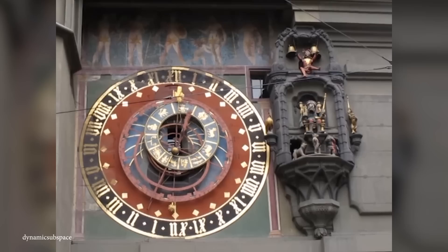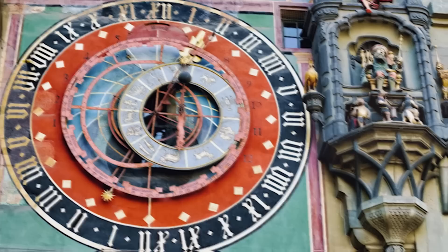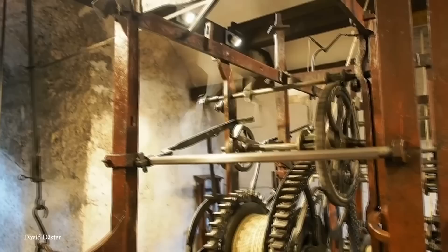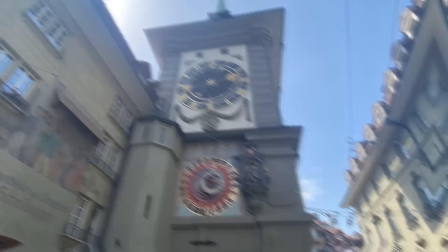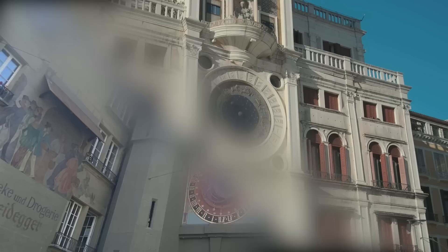The Zytglogge Clock Tower is renowned for its intricate astronomical clock, which has been functioning for over five centuries. The clock is made up of several dials, each displaying different information, such as the time, the day, the month, and the phase of the moon, requiring an incredibly complex mechanism to achieve, with guided tours dedicated to showing visitors how it works. The tower also boasts a stunning Gothic exterior with elaborate ornamentation and intricate carvings, and features a figurine of a jester known as the Zytglogge's Glockenspiel, which performs a short show every hour and draws crowds from far and wide.